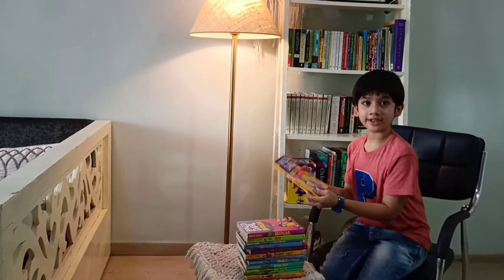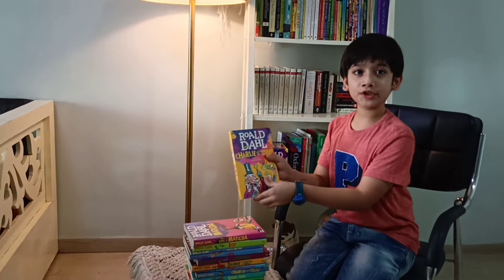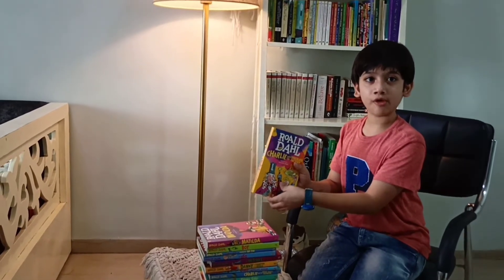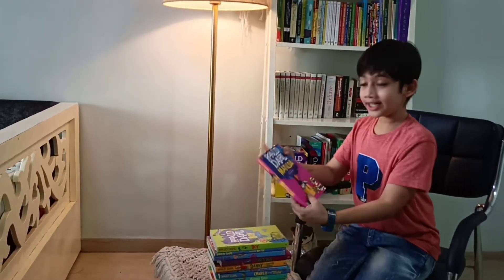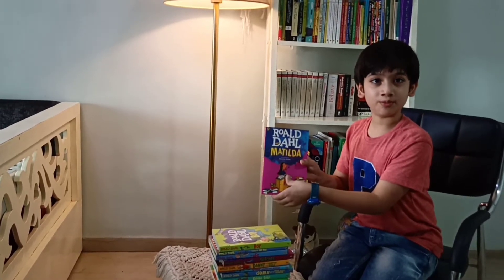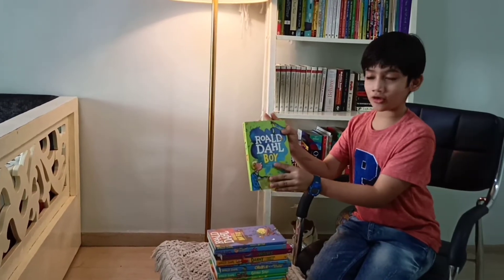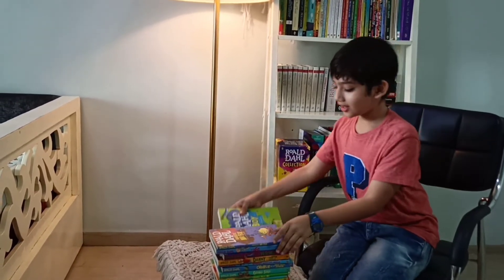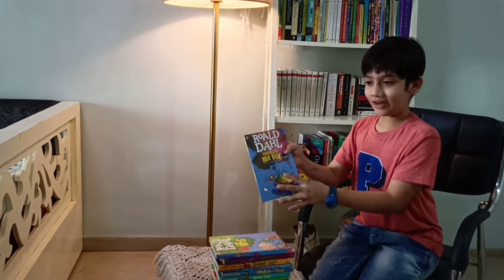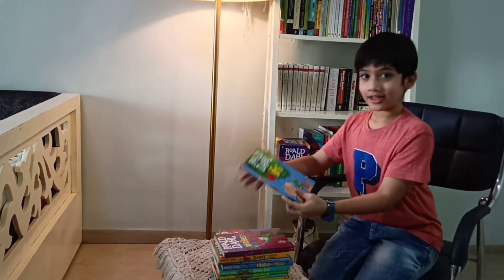The first book is Charlie and the Chocolate Factory. You must have watched the movie based on this book. Then comes Matilda. This is also a very famous book. We also have a book called Boy. Fantastic Mr. Fox. The BFG.